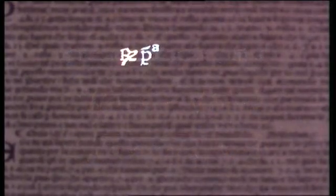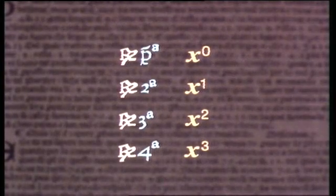He also uses r to denote powers. But his first power means x to the power of nought, his second power rx, and so on. We have to take great care reading Pacioli's text.